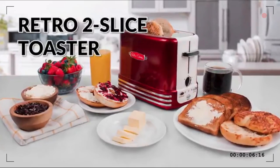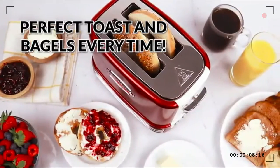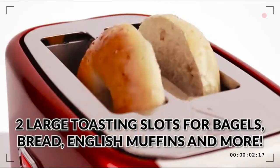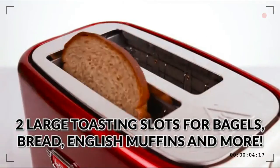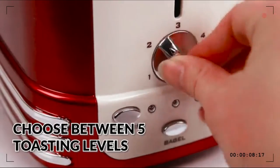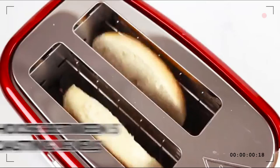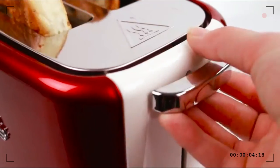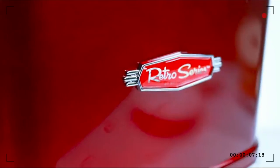Cooking a bagel has never been easier with a powerful 900-watt toaster that's equipped to handle all of your toasting needs. Designed to accommodate a variety of breads, two large toasting slots provide ample room for toasting everything from thick slices of bread to bagel halves. Adjust the doneness by choosing from five browning levels for lightly or darkly toasted bread.